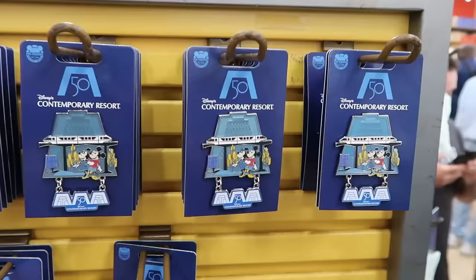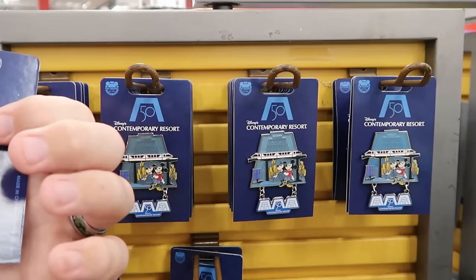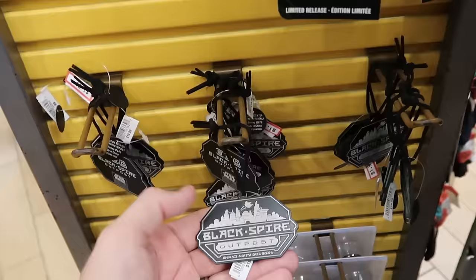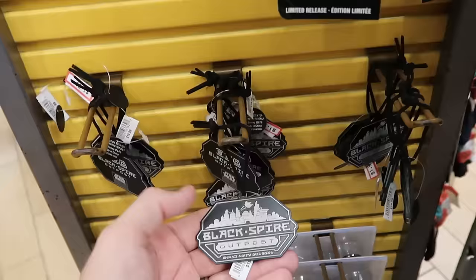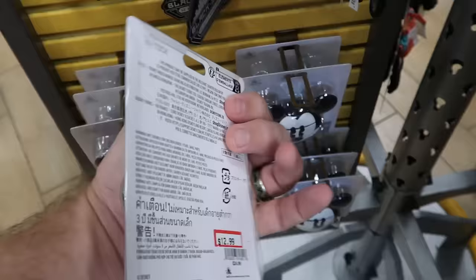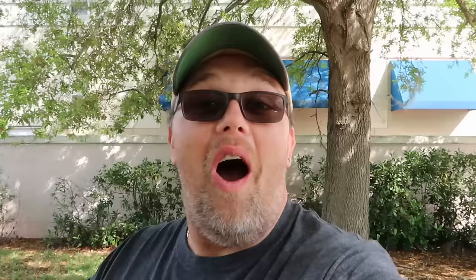There aren't many pins at the Character Warehouse today. They have the 50th anniversary of Disney's Contemporary Resort with Mickey, Minnie, the monorail, and the Contemporary for $6.99 from $15. From Ant-Man and the Wasp is another limited release pin for $6.99. Black Spire Outpost small metal Christmas ornaments with a leather attachment are only $1.99. Underneath are headphone cases with Mickey in a nice silicone for $12.99.